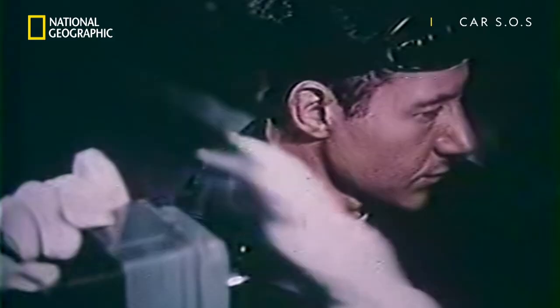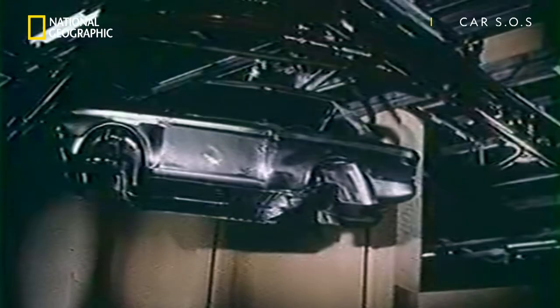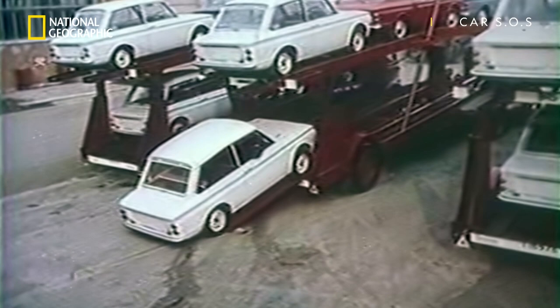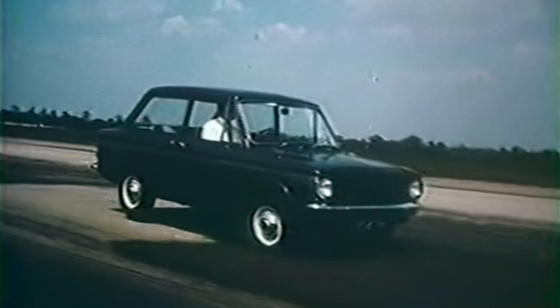Consequently, the build quality and reliability of the Imp suffered. High production costs, frequent strike action, and escalating warranty claims meant it never really caught on with the buying public, and left Roots with no money to develop the car, and eventually the company went bust. Which was a shame, as what should have been a great British success, through no fault of its own, turned out to be a bit of an automotive turkey.